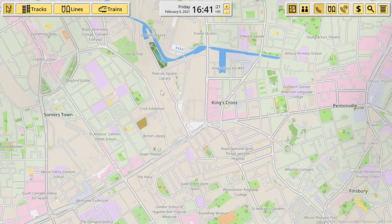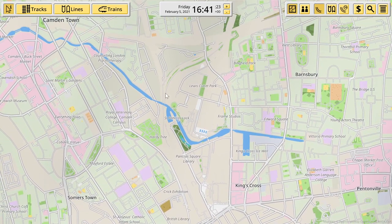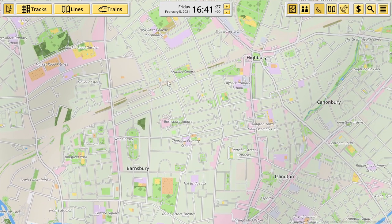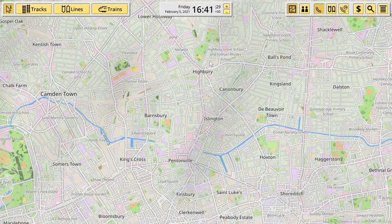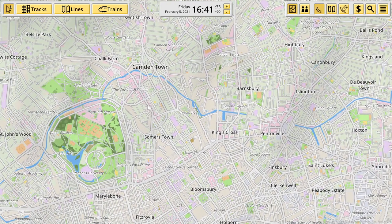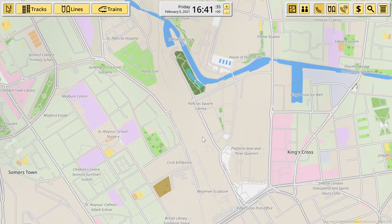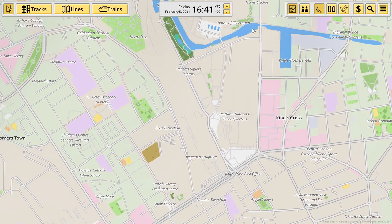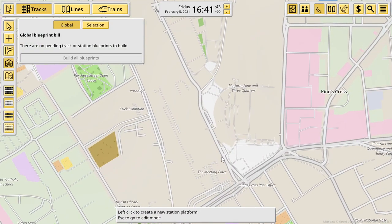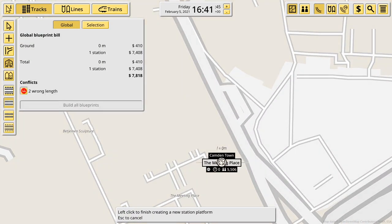And then it heads out, and I think it basically goes underground for like evermore. The first stop is going to be somewhere like Islington, I'm pretty sure. Let's start building and we'll see how far we get in about half an hour's time.